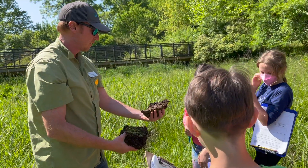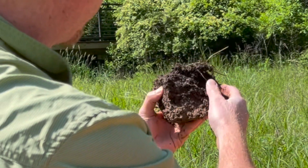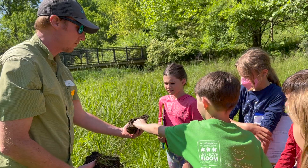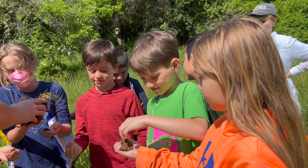Brent Barito from the USDA returned as our soil and wetland plant expert, joined by Allison Pawn, an education and program support specialist working with the Lord Fairfax Soil and Water Conservation District.